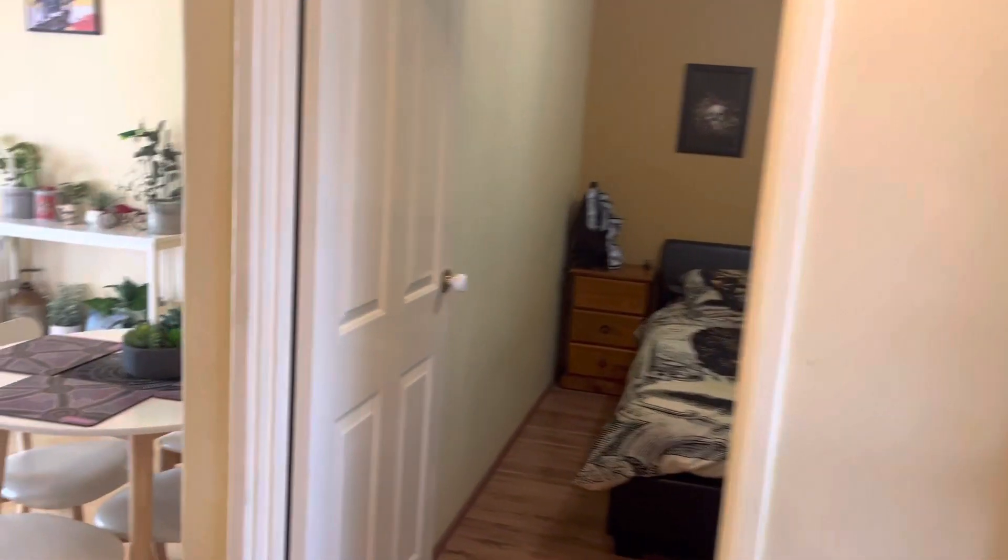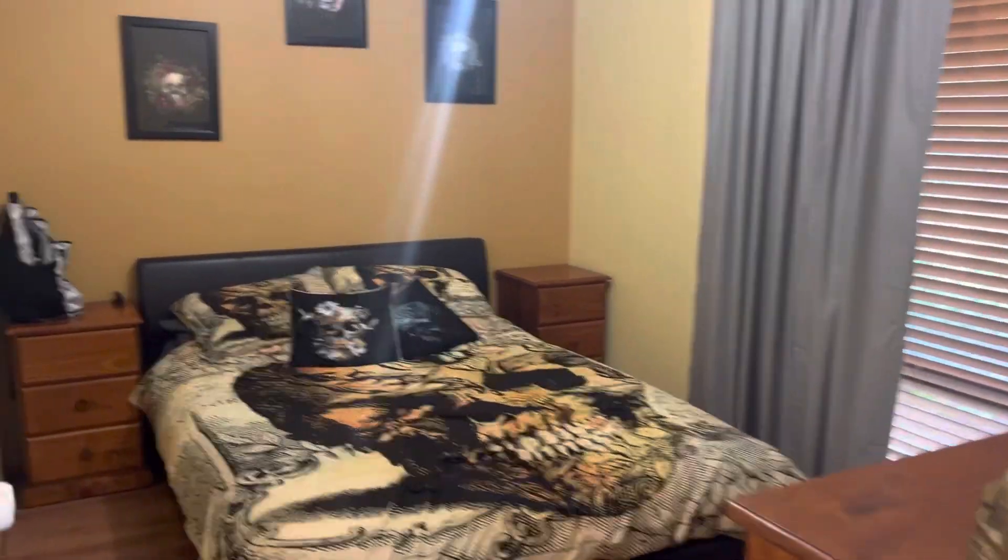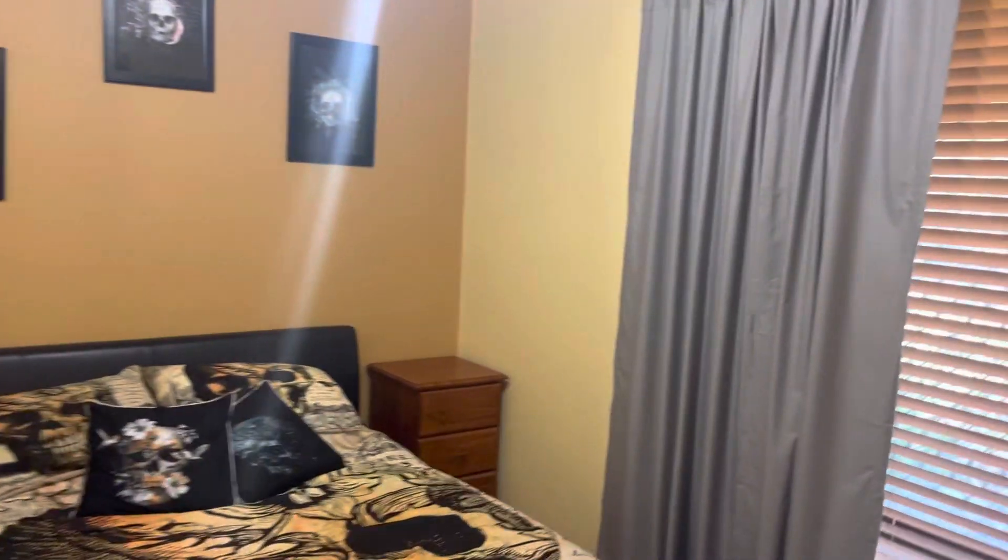To the side here is bedroom 2, really good size and fits a queen, which is fantastic.